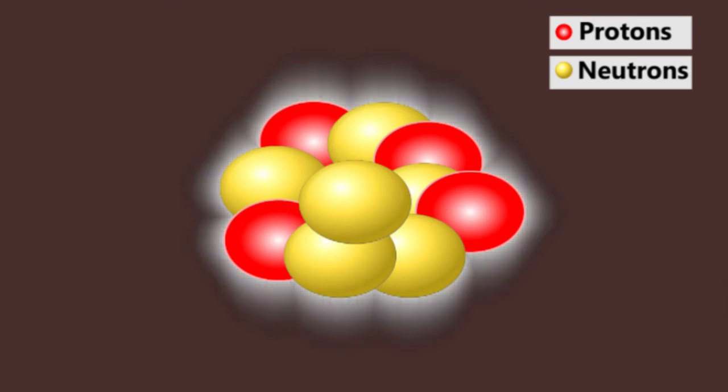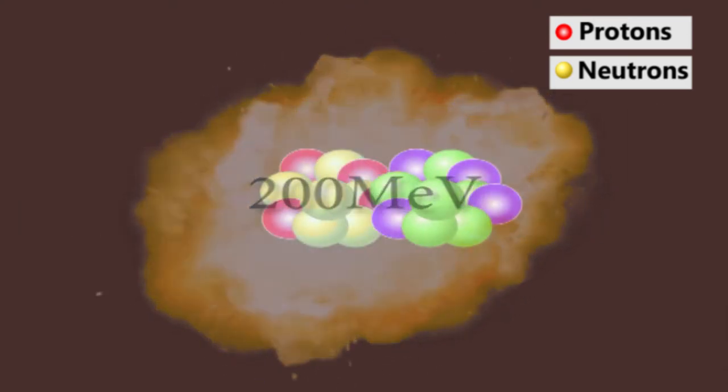Most nuclear reactors work on the principle of a controlled fission reaction. The fission of one kilogram of uranium — the nuclear fuel — produces energy equivalent to burning three million tons of coal. You can imagine how much coal can be saved if thermal power plants are converted to nuclear reactors. Nuclear power is the fifth largest source of electricity in India, after thermal, hydroelectric, and other renewable sources.